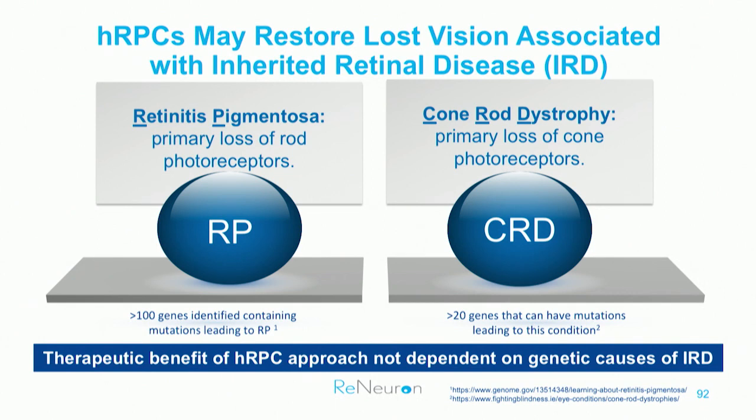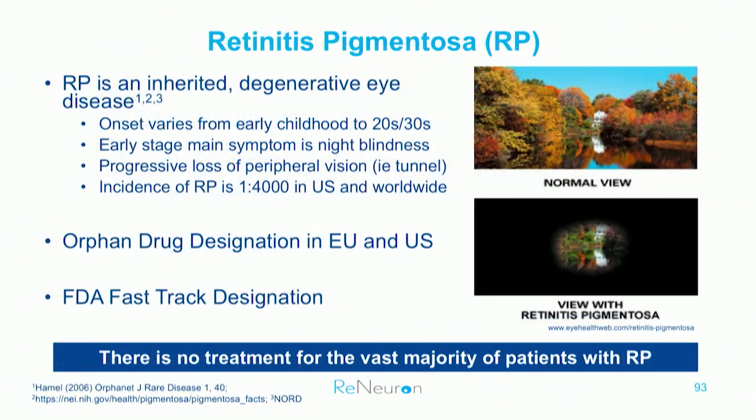RP is most prevalent with an incidence of one in 4,000; CRD is one in 40,000. RP causes progressive loss of night vision and peripheral vision, while CRD is the opposite, starting with loss of central vision. RP affects about 100,000 patients in the US and about twice that in Europe and Japan. Luxterna is the first FDA-approved gene therapy for RP, indicated in patients with mutations in both copies of the RPE65 gene — that's about one to two percent of RP patients. We'd like to treat the other 99 percent.